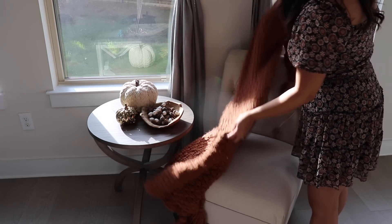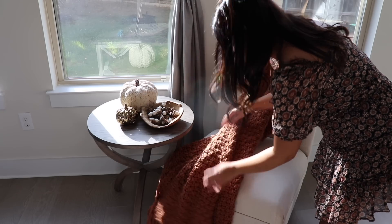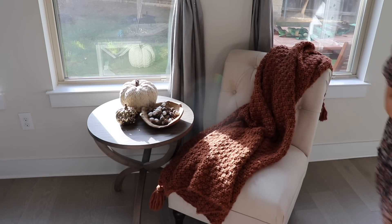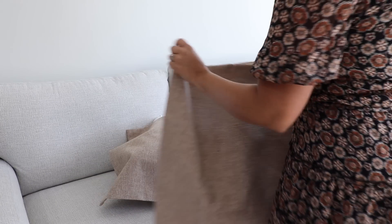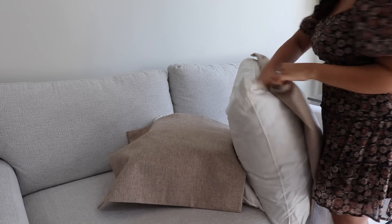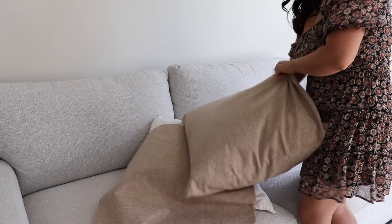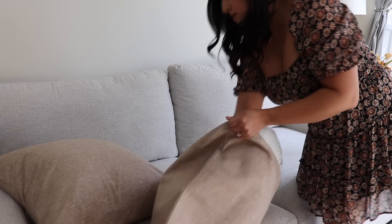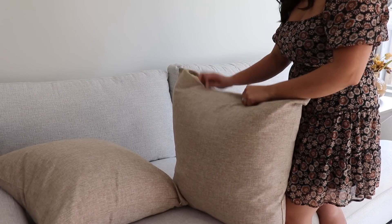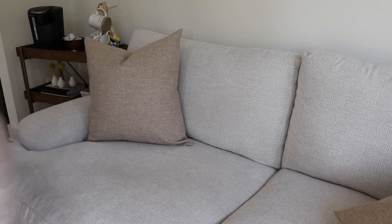For the knitted throw that I'm adding here, the rust color will tie in with some of the pillows that I'm going to add to our couch. I love using different materials when it comes to throws and pillows — it just adds so much more dimension to your decor. I have this cream velvet one, and then I got these new linen pillow covers from Amazon. They were so affordable for such great quality — the linen material looks really beautiful, neutral enough to add other colored pillows. They have so many colors to choose from, so I'll link them below.